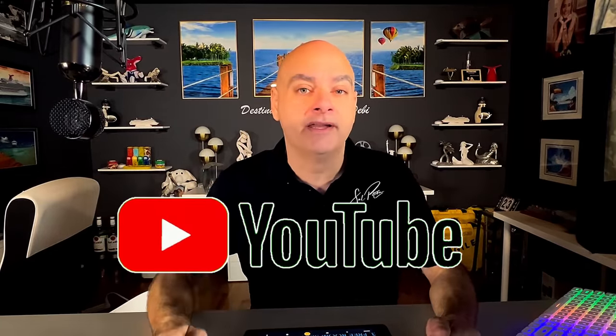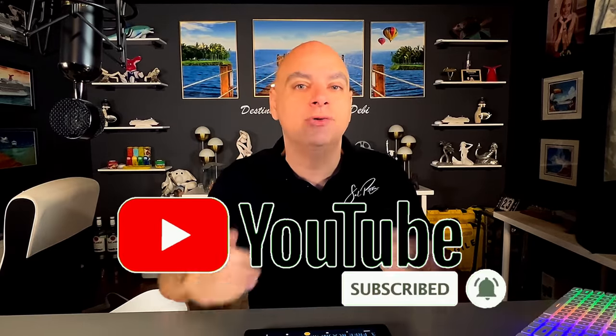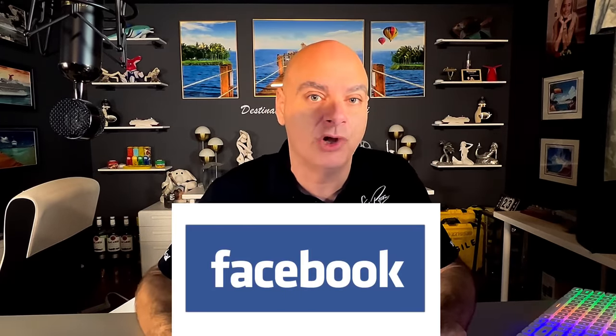Welcome back cruisers and thanks for staying through the intro. If you're new to our channel or you're just not subscribed yet, click the subscribe button and the little bell notification so YouTube will let you know every time we upload a brand new video. The other day I was on our Facebook group — there's a link to that in the comments down below — and we were talking about things that Carnival has done away with over the years.